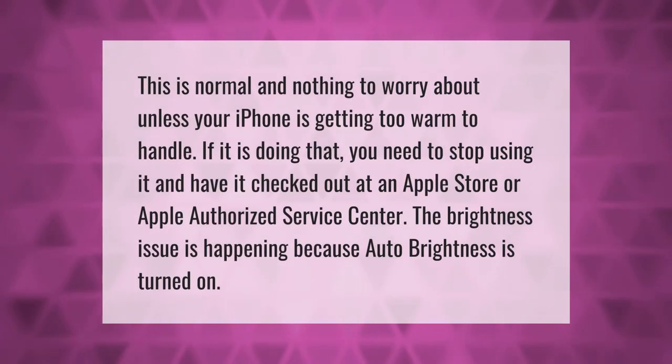This is normal and nothing to worry about unless your iPhone is getting too warm to handle. If it is doing that, you need to stop using it and have it checked out at an Apple Store or Apple Authorized Service Center. The brightness issue is happening because auto brightness is turned on.